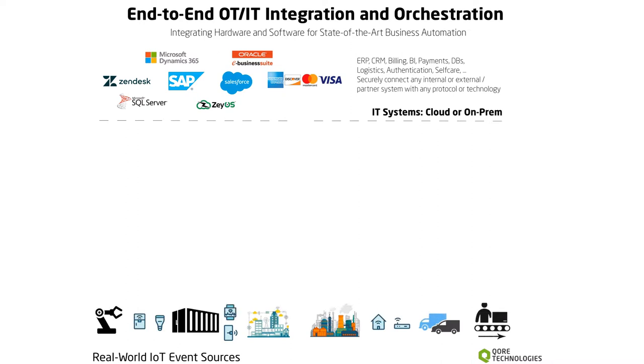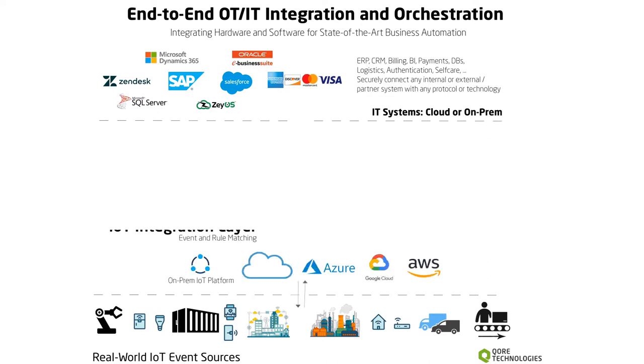At the bottom are IoT event sources triggered by real-world activities such as accessing a service or device. The next layer is an IoT integration solution running in the cloud or on-prem that captures the events and recognizes events that require IT support such as service authorization, charging, or maintenance activities.